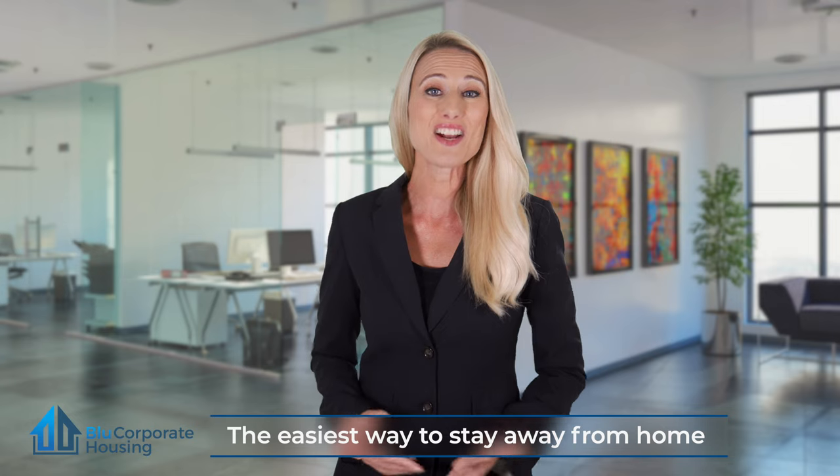Even utilities like power, water, gas, and high-speed internet are also included. You don't need to bring anything except your personal items. Everything else is provided. It's the easiest way to stay away from home.